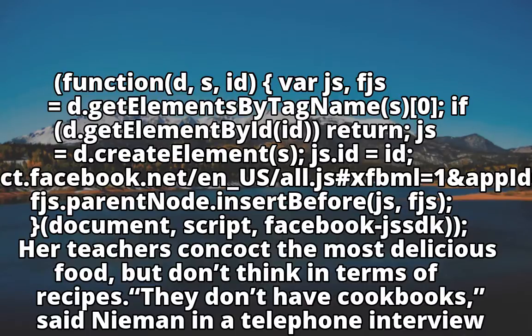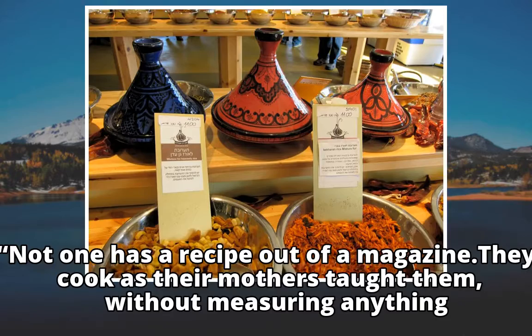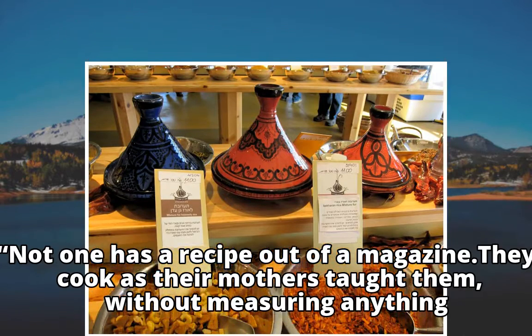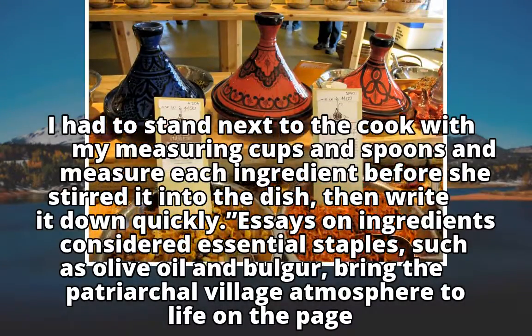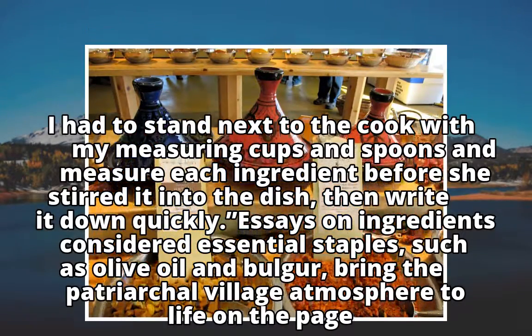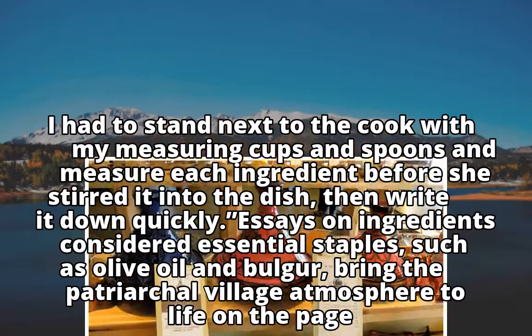Her teachers concoct the most delicious food, but don't think in terms of recipes — they don't have cookbooks, said Neiman in a telephone interview. Not one has a recipe out of a magazine; they cook as their mothers taught them, without measuring anything. I had to stand next to the cook with my measuring cups and spoons and measure each ingredient before she stirred it into the dish, then write it down quickly.